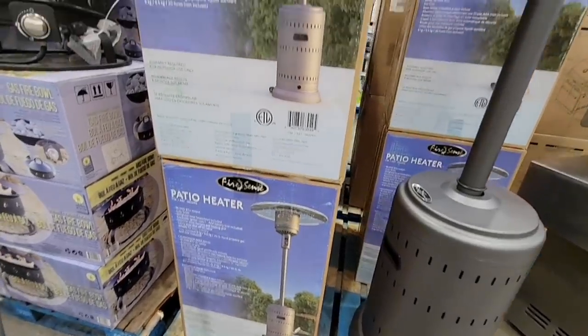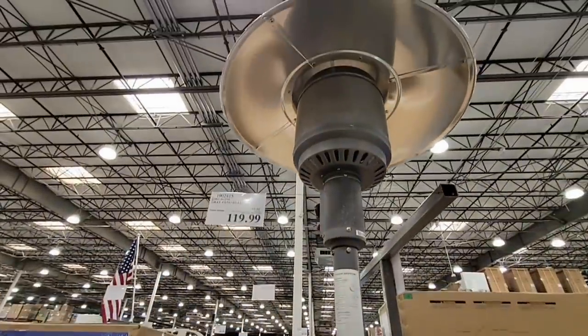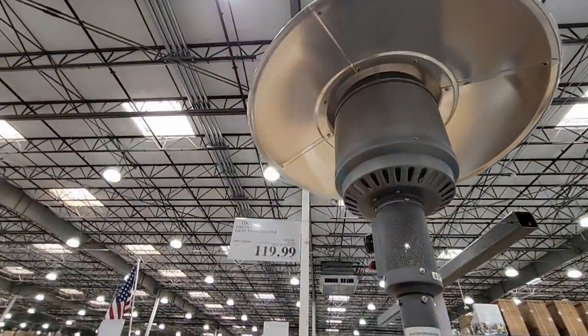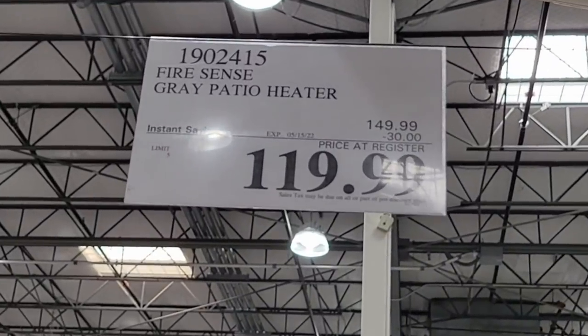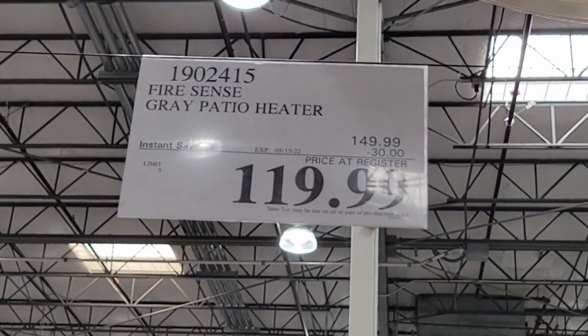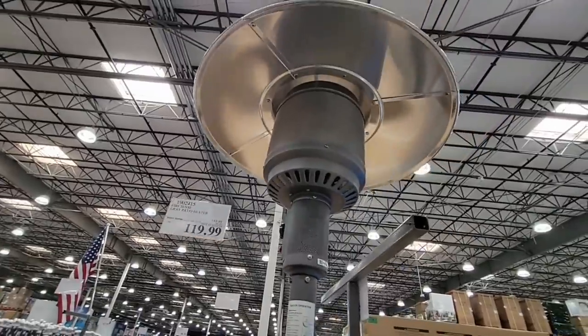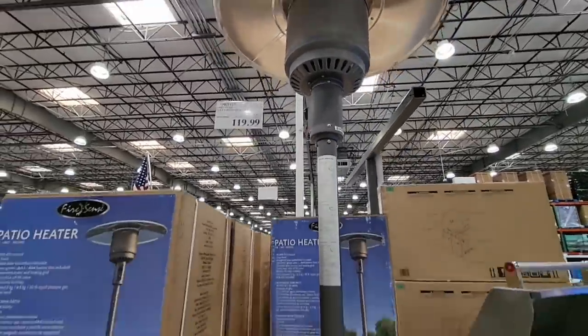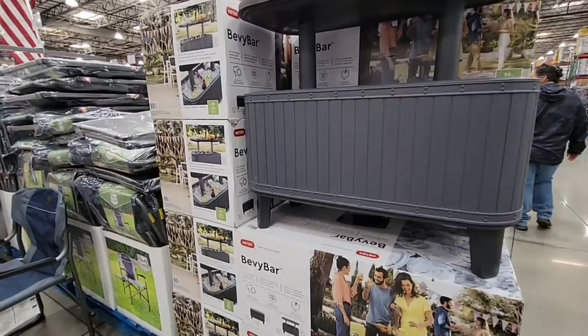Even though our days are getting warmer, our nights could still be pretty cool, so these patio heaters come in really handy. These are on sale for $119.99. It does not come with a propane tank, so just be mindful — you do have to supply your own propane tank, which goes right in the bottom. You won't see it, but this is going to last a really long time.